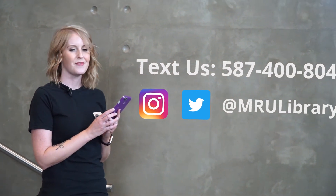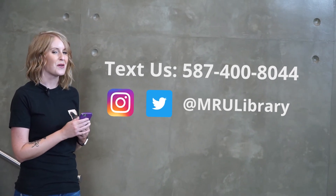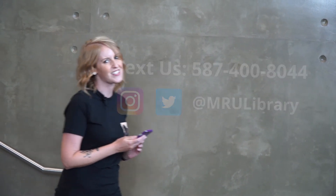Most importantly, the library staff is available to answer your questions through our virtual support options, like the chat function on our library website, or simply text us. You can check out our virtual support hours on our website, and make sure to follow us on Twitter and Instagram for all the latest news and updates.